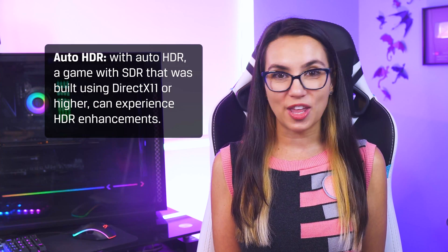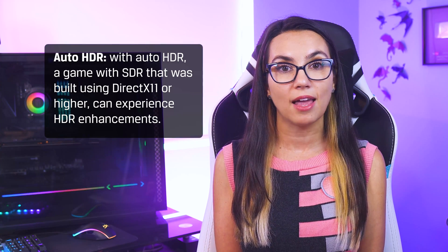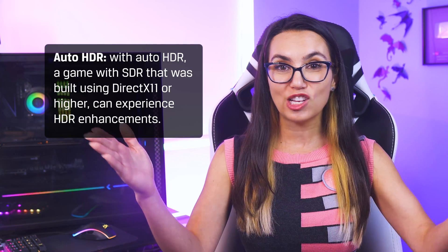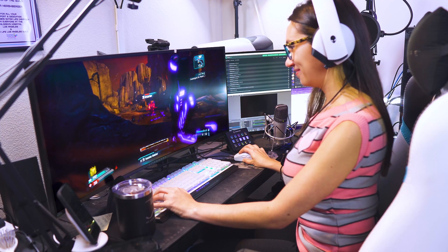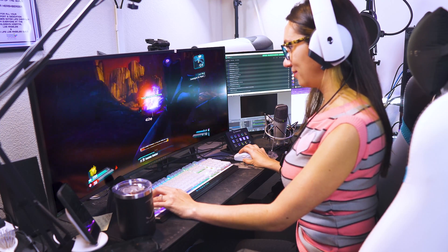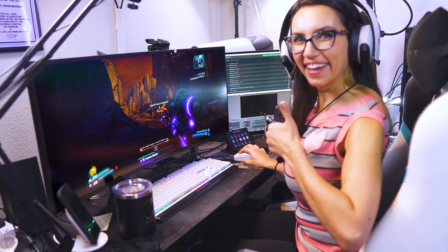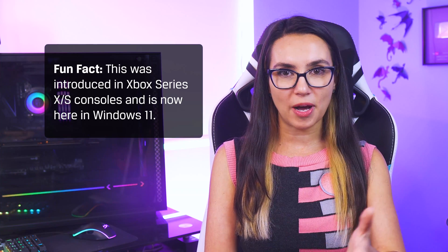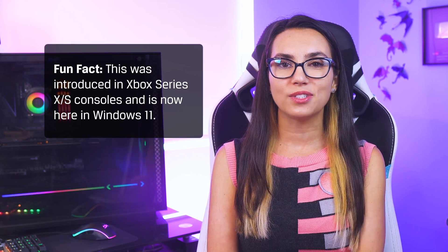With Auto HDR, a game with SDR that was built using DirectX 11 or higher can experience HDR enhancements. This allows games to render more levels of brightness and more colors to make the graphics really pop in a way that they couldn't otherwise. This was introduced in Xbox Series X and S consoles and is now here in Windows 11.